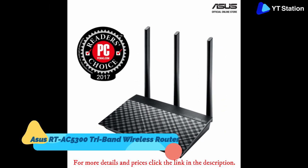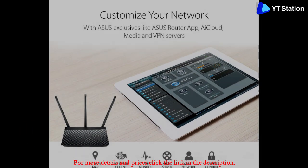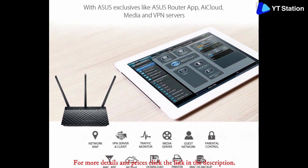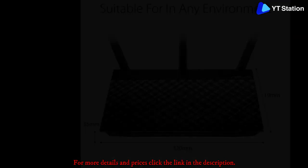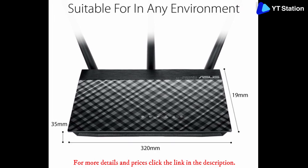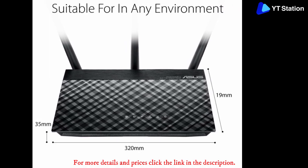Asus RT-AC5300 Tri-Band Wireless Router. You require high internet connection speed in these times. This router should prove to be an ideal Wi-Fi router for both your home and office because of various features like high internet connection and data downloading speeds, exclusive protection, MU-MIMO technology, and so on.